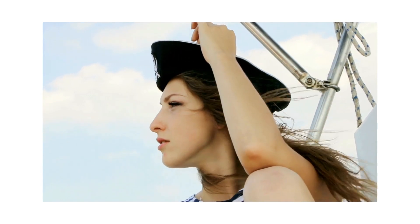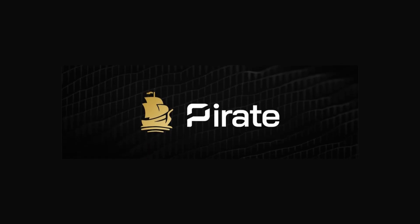Whether you're a crypto veteran or just getting started in the space, PirateCoin is definitely worth checking out. It's a hidden gem that's flying under the radar of most investors, but I have a feeling that won't be the case for long.